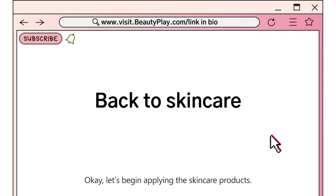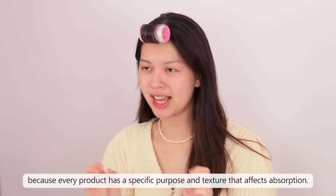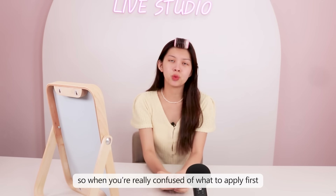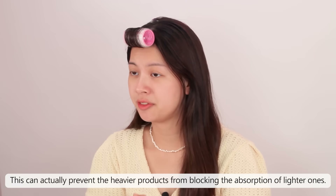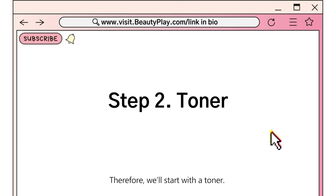Let's begin applying skincare products. Applying skincare products in order is really important because every product has a specific purpose and texture that affects absorption. So when you're confused about what to apply first, you can try layering the products from the thinnest to the thickest texture. This can actually prevent the heavier products from blocking the absorption of the lighter ones. Therefore, we'll start with the toner.